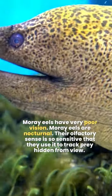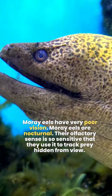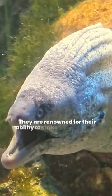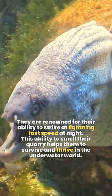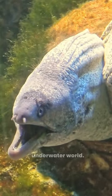Moray eels have very poor vision and are nocturnal. Their olfactory sense is so sensitive that they use it to track prey hidden from view. They are renowned for their ability to strike at lightning-fast speed at night. This ability to smell their quarry helps them to survive and thrive in the underwater world.